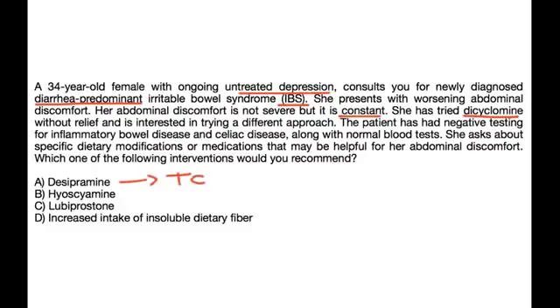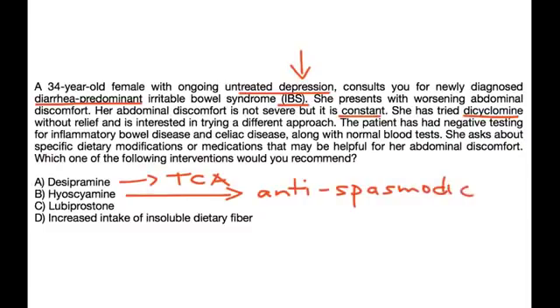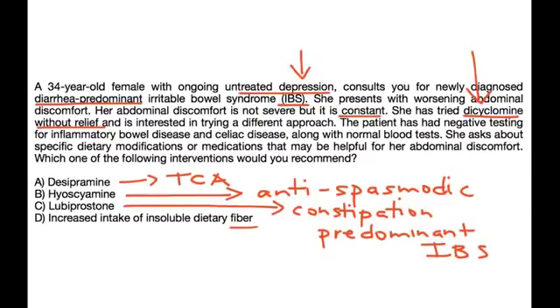A tricyclic antidepressant would be the most appropriate choice for this patient, since she also suffers from depression. Hyoscyamine is an antispasmodic, but she has already tried dicyclamine without relief, so starting another antispasmodic is not the best choice. Lubiprostone is for constipation-predominant IBS, not diarrhea-predominant. And fiber has not been beneficial in the treatment of IBS. Therefore, the answer is a tricyclic antidepressant.